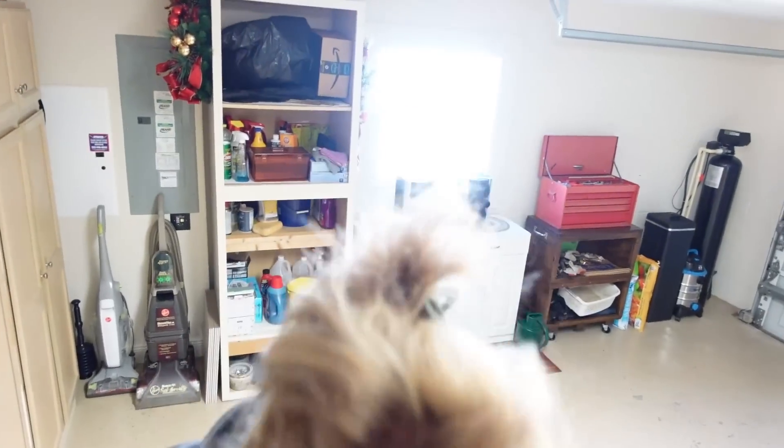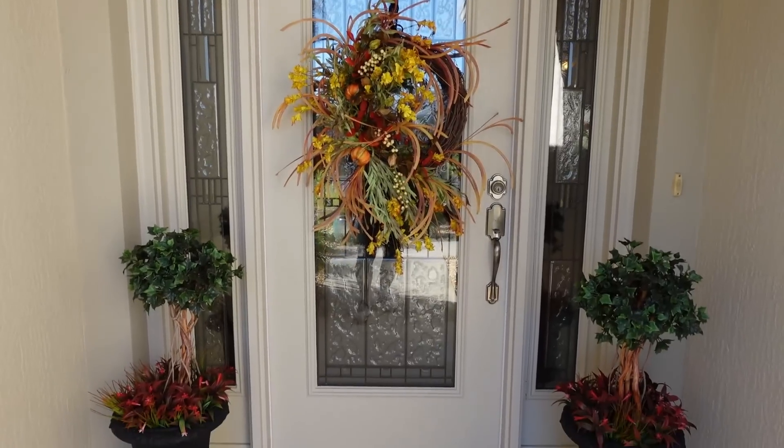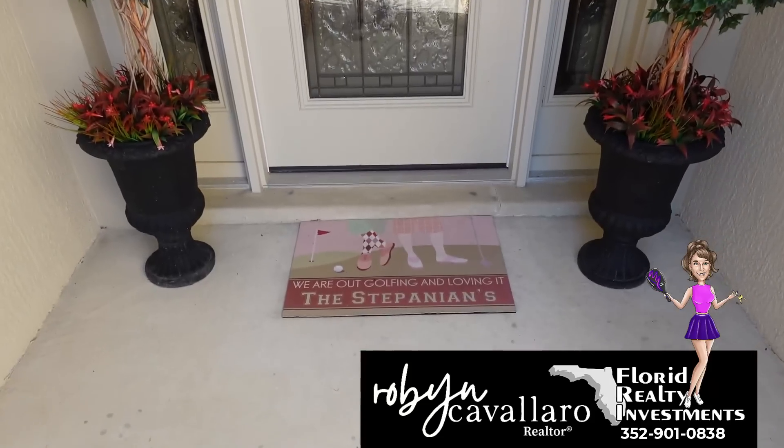I'm going to back down the steps carefully — one step at a time. Alright, let's now go take a look at the interior. I always like to come in through the front entrance. I like the leaded glass they have on this door — that is a really pretty arrangement.